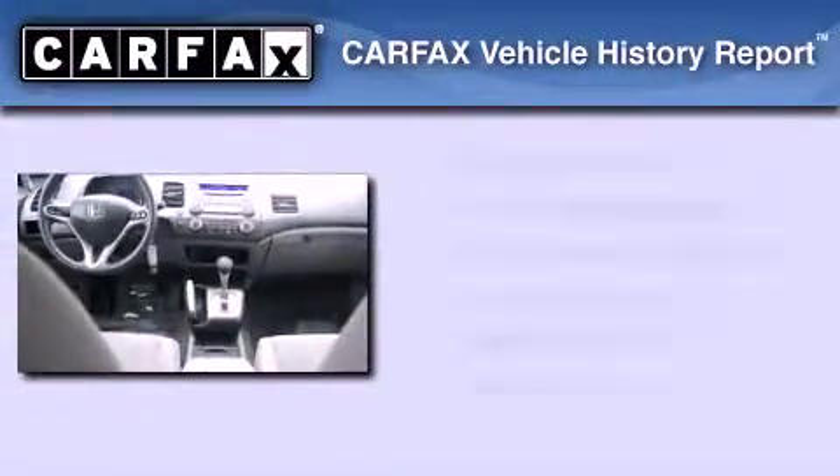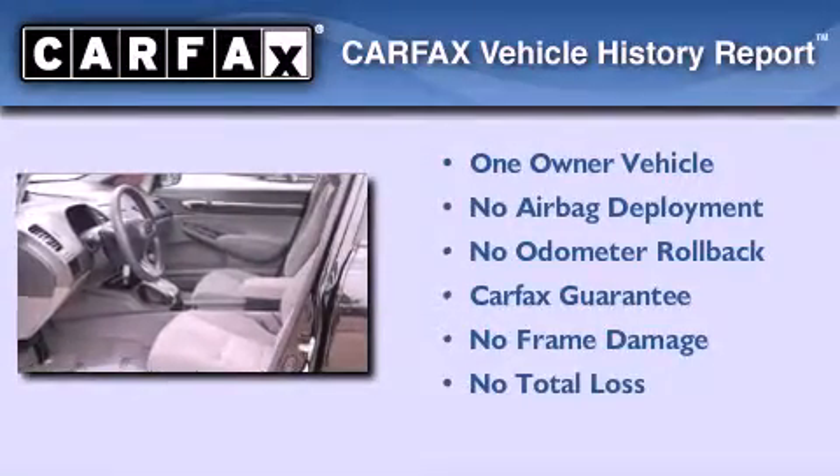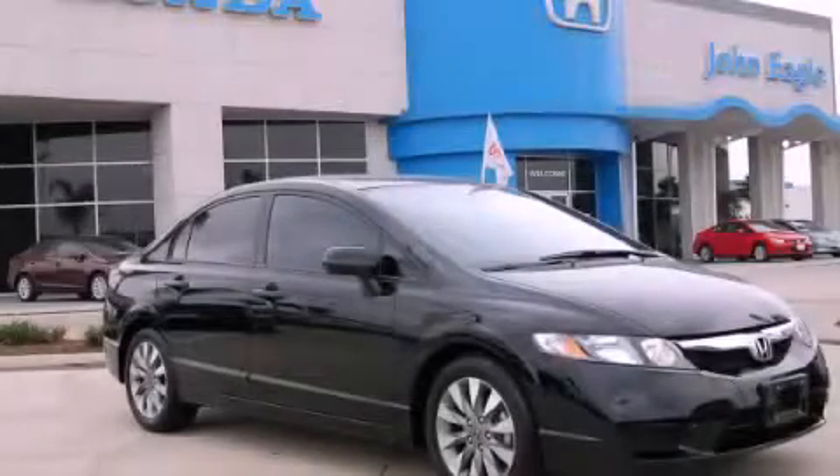This Honda has had only one owner, and it qualifies for the Carfax buyback guarantee. This vehicle is sure to sell fast. Call and arrange your test drive today.